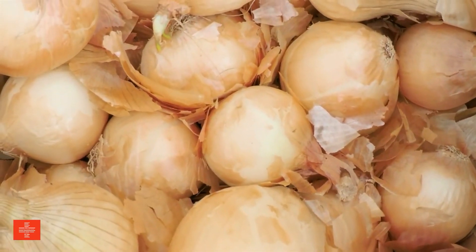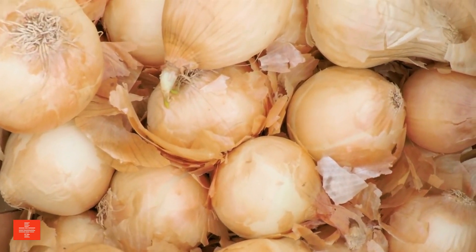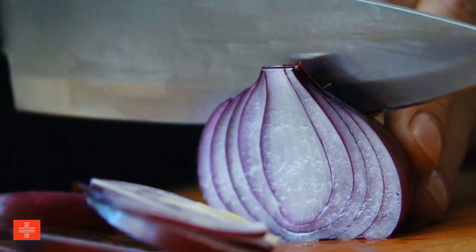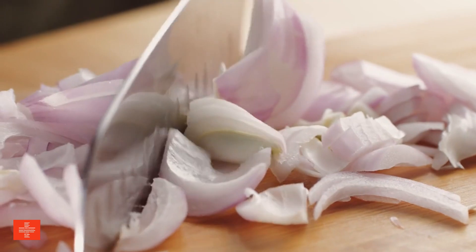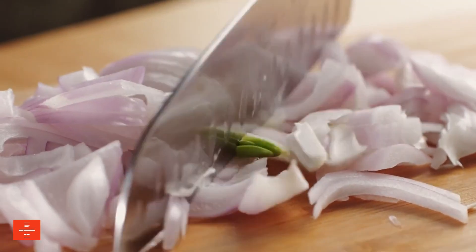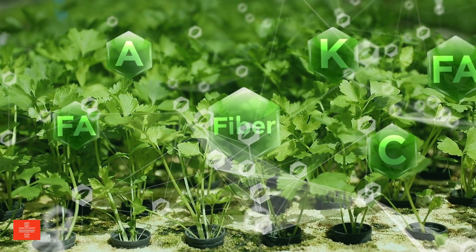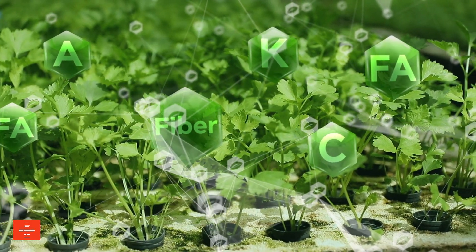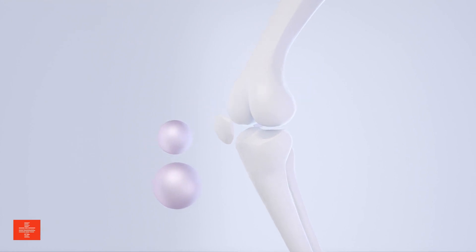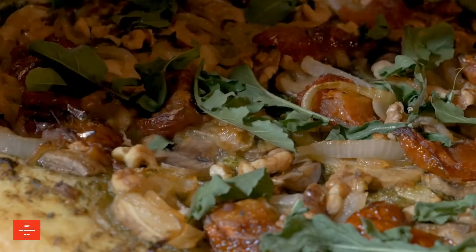Onions are a sodium-free way to enhance the flavor of dishes and are also a good source of vitamin C, manganese, and B vitamins, contributing to immune function and energy production. Arugula is a leafy green vegetable that is low in potassium and high in vitamin K, manganese, calcium, and nitrates — nutrients beneficial for bone health and blood pressure regulation. Its peppery flavor makes it a unique addition to salads, sandwiches, and other dishes.